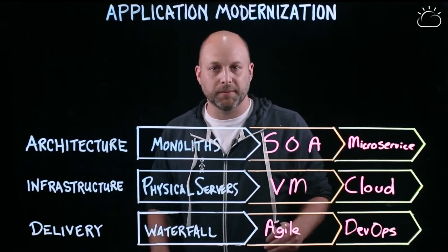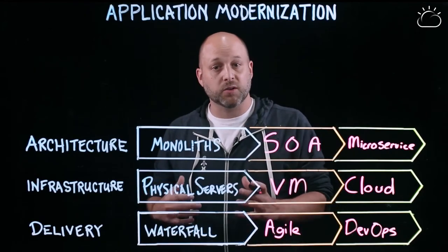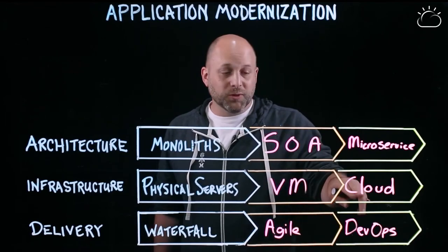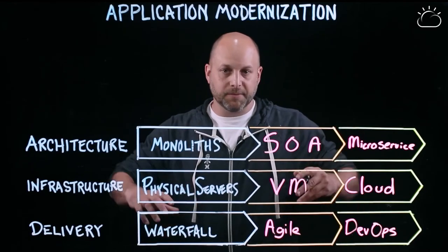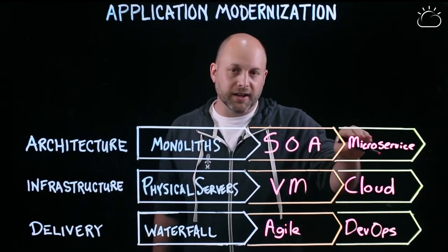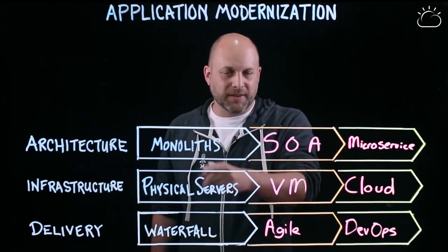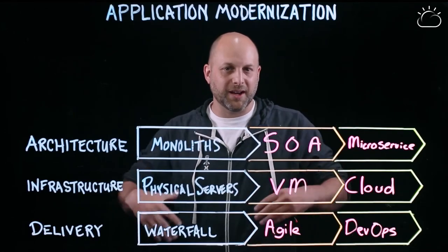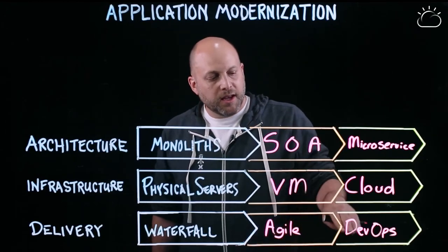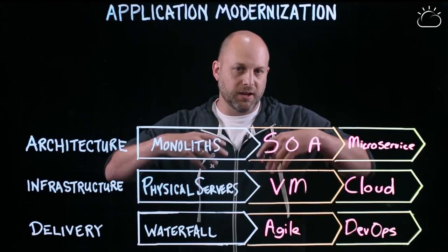Microservices want cloud infrastructure. You want to be able to say: I've got a new microservice, let me put it in a container and just run that container right now and scale that dynamically. Similarly, cloud really likes running microservices — the benefits of dynamically scaling are really cool when you have a lot of small things that you might need few of or a lot of. It's not as interesting when you've got a monolith that isn't even distributed. How do I scale that? I get a bigger cloud server.